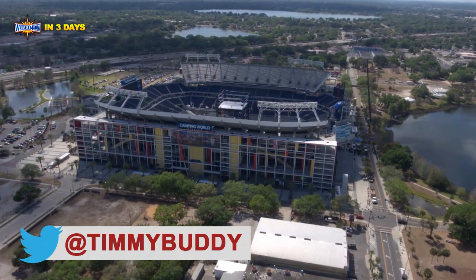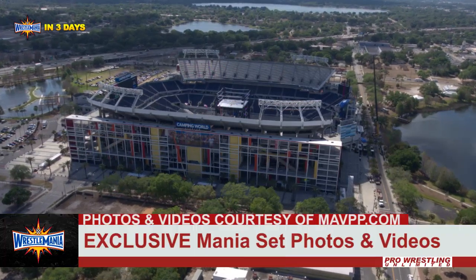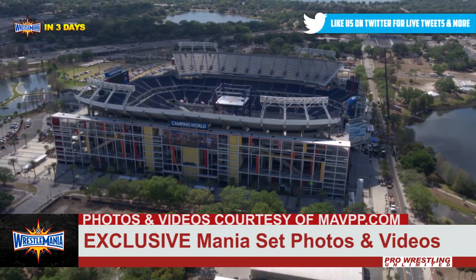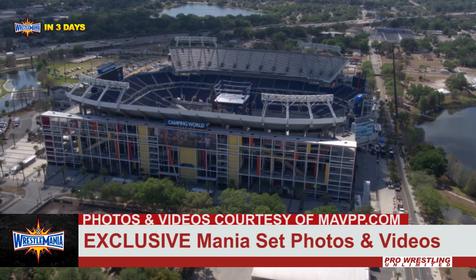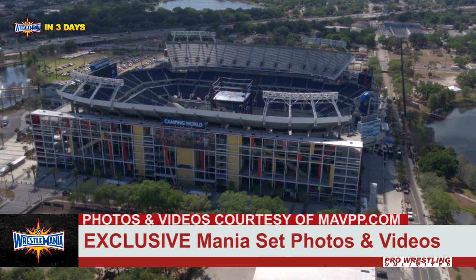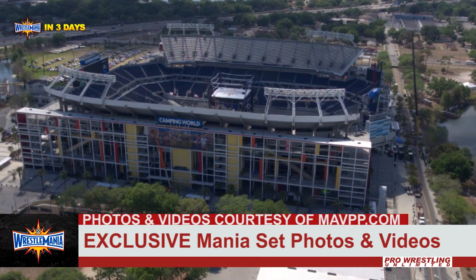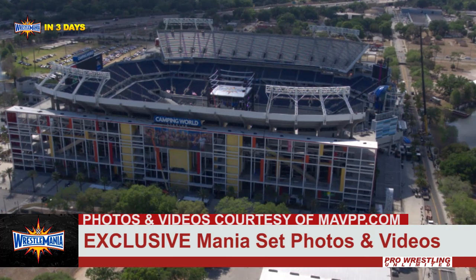Hey guys, it's Tim, and this is Pro Wrestling Unlimited. We have some exclusive aerial shots, photos, and videos of Camping World Stadium with the WWE WrestleMania 33 stage looking pretty hot. I want to say thanks to Paul from Mid-Atlantic Video and Photography Productions for sending me these photos and videos. You can check them out at mavpp.com. So let's take a look and see what we've got of these shots.